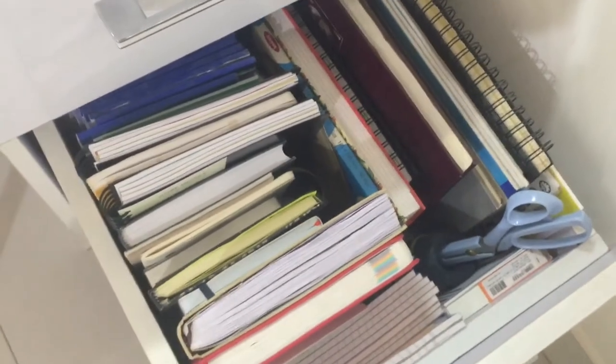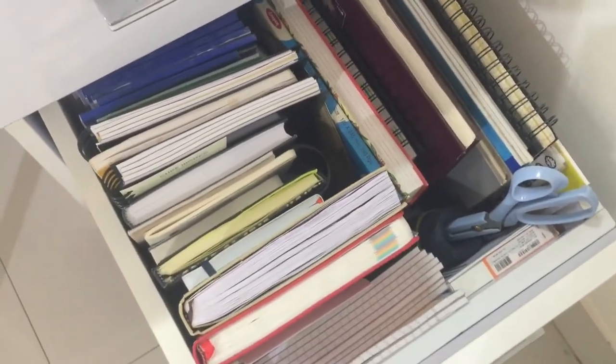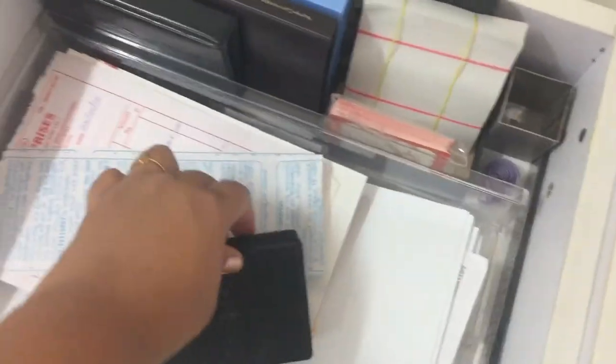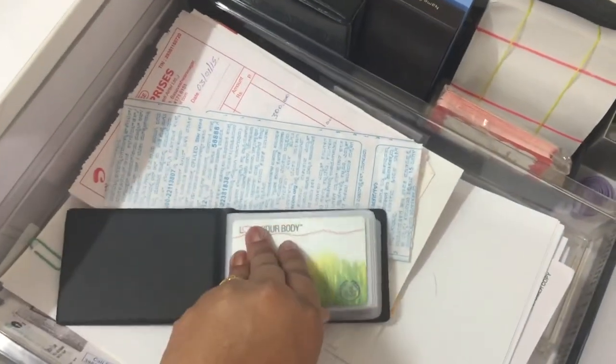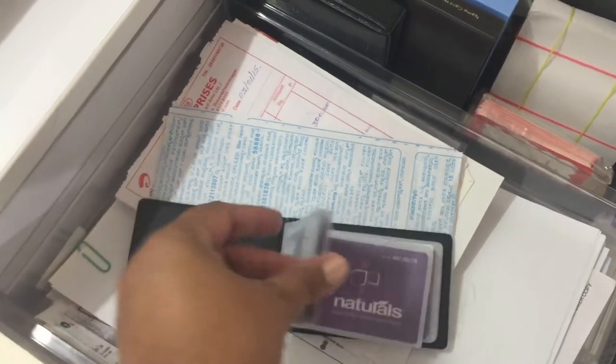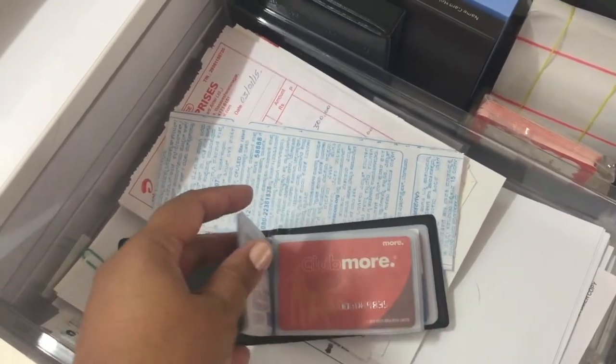All types of diaries and notepads that I have and use are in one single drawer, well organized. In another drawer I have visiting card holders — one of which is used to keep my membership cards that I carry when I go out for shopping.